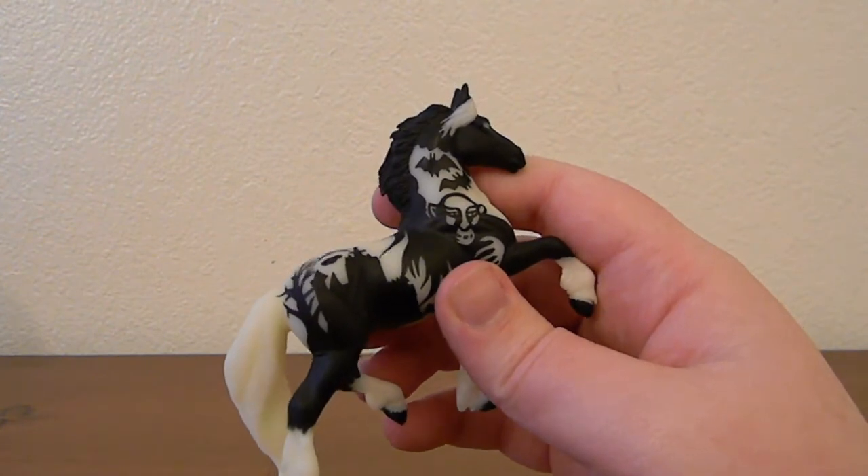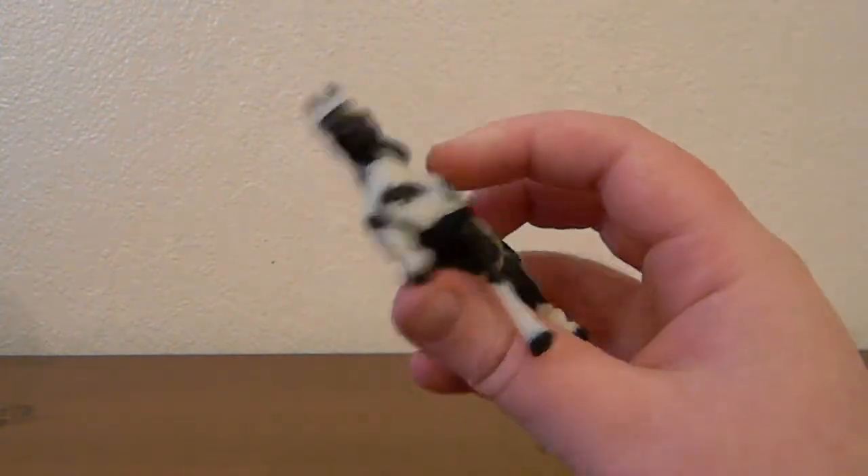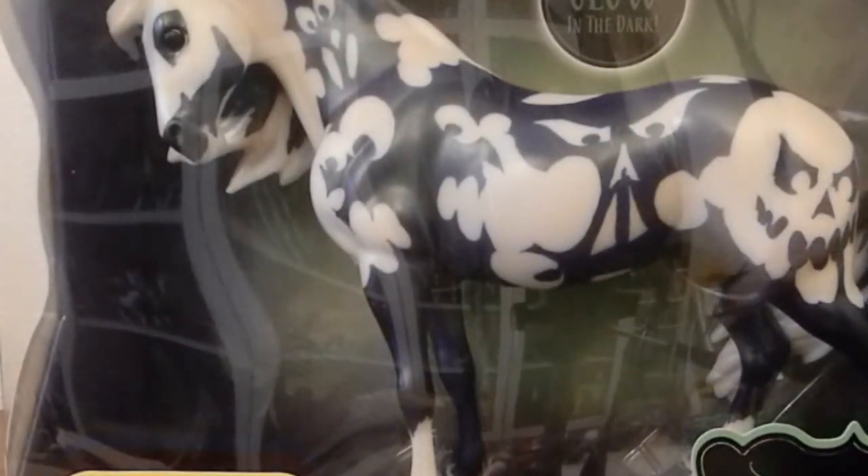This one is another one that glows in the dark, just like Poltergeist. I'll go ahead and show some photos of this one glowing once I can get her into a dark room. And last, but most certainly not least, is the traditional scale Halloween horse for this year — Apparition on the Spirit mold. I only just got him a few days ago on my birthday, so I'll go ahead and open him up so you can see him out of the box.